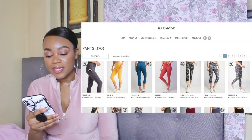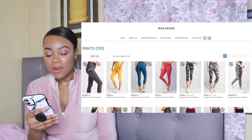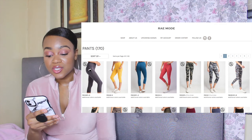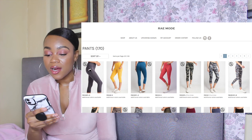Number nine is called Shop Rave Mode and they have so many different cute activewear pieces — a lot of them are really trendy. They have a variety of things to choose from including jumpsuits, rompers, outerwear, cardigans, jackets, and dresses. They don't only have activewear, and they do have plus size available on their site as well.